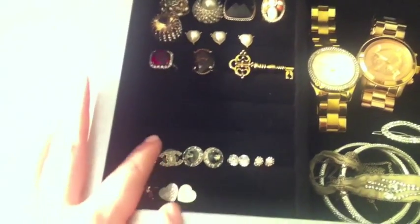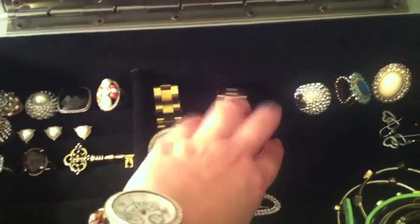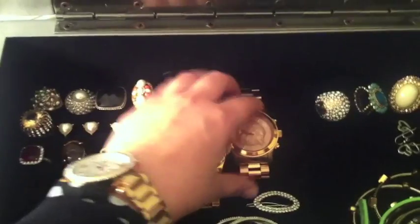This is what it looks like when I first open it. It has a place for your everyday jewelry over here, and this is a place for rings. I've also put my stud earrings here too. This is just a lot of my cocktail rings. These are my other two Michael Kors watches — I wear one every day but I have two more right here.